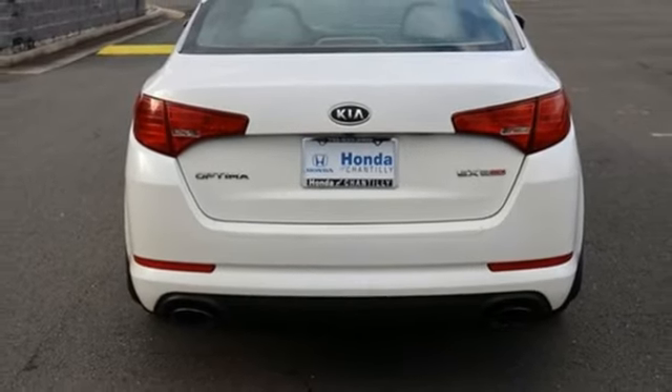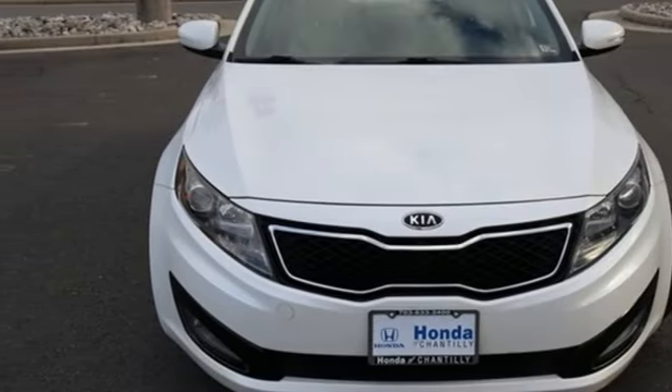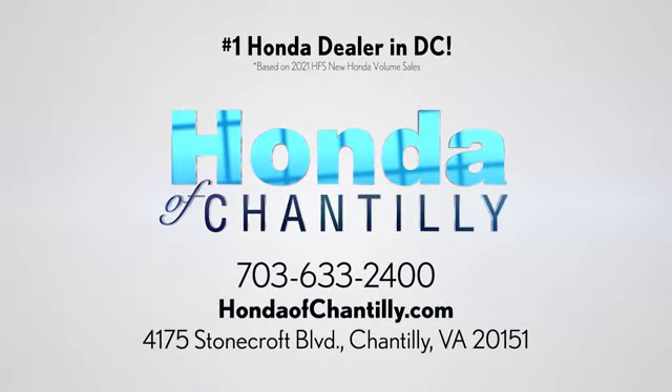Kia — dependable today and way, way down the road. Hurry in today and see it for yourself at Honda of Chantilly. We are conveniently located just south of Dulles Airport at 4175 Stonecroft Boulevard in Chantilly.